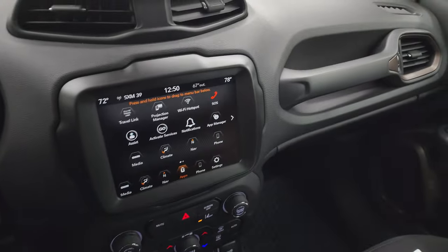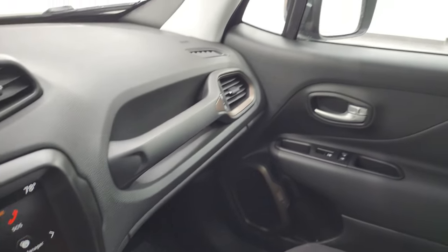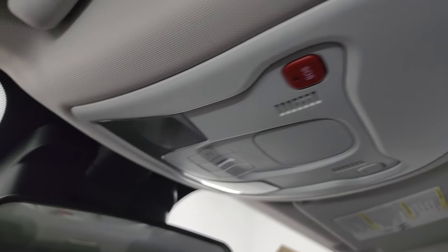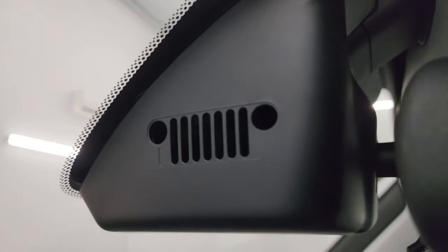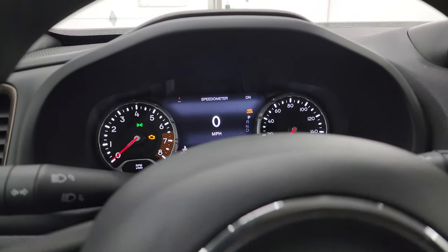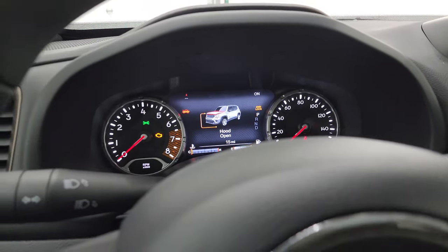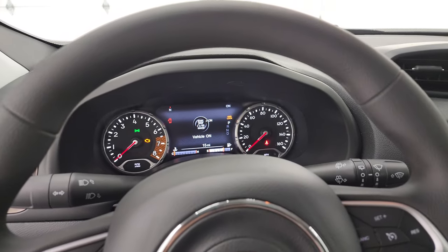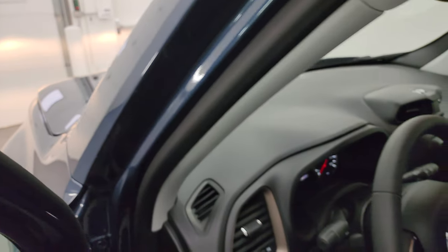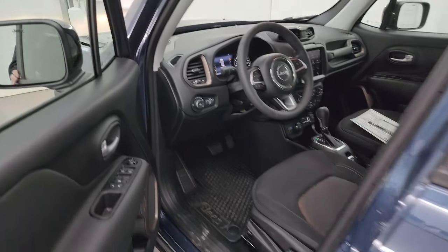You get keyless entry here with remote start. For Easter eggs, I think we got them all. There's a normal cloth headliner with an SOS button and map lights up top, and there's a little Jeep logo behind the rearview mirror as well. Let's go take a look under the hood and do a final walk around — we'll turn all the lights on too.